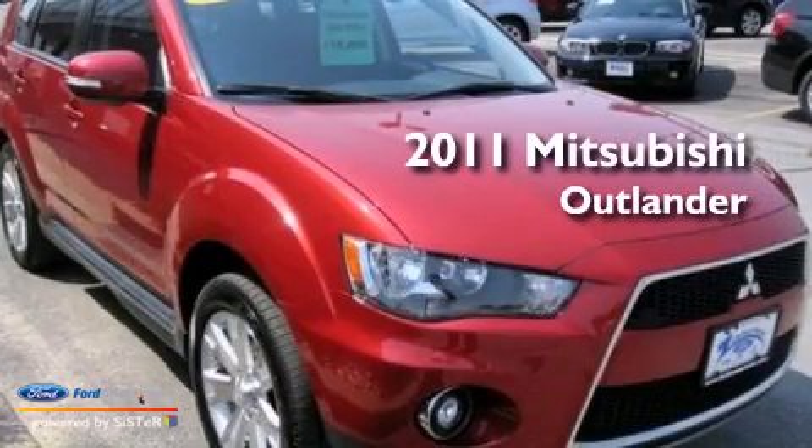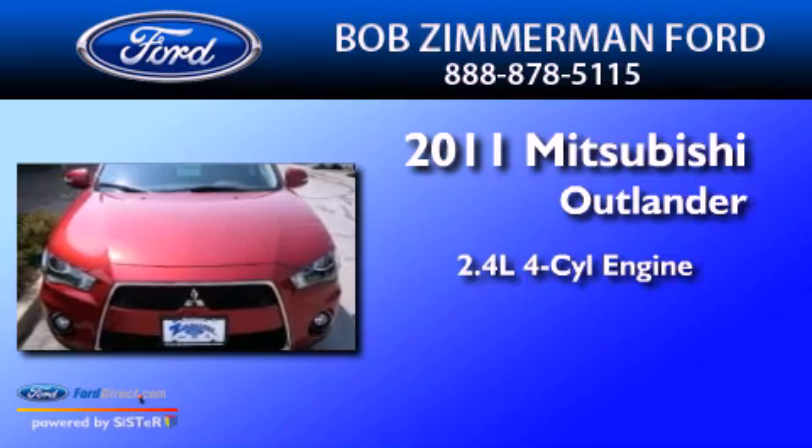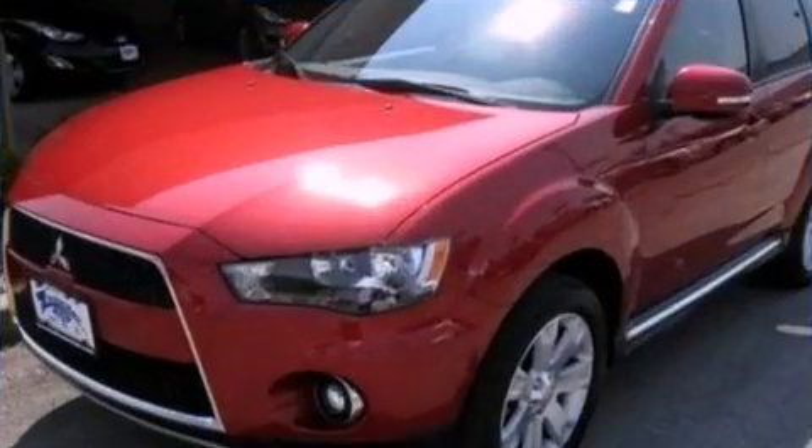This is a 2011 Mitsubishi Outlander. It features a 2.4-liter, four-cylinder engine, an automatic transmission, and four-wheel drive.